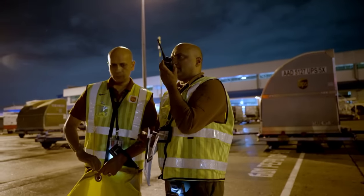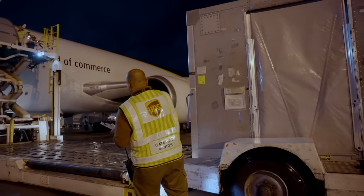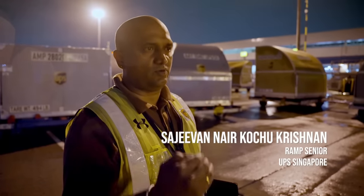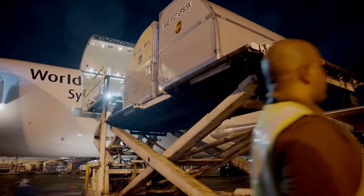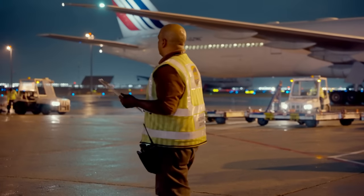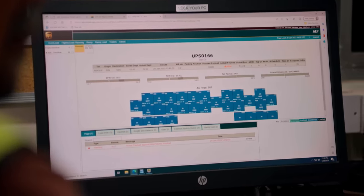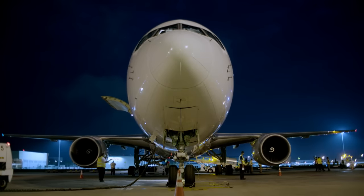Ramp supervisor Saj is in charge of making sure the containers are loaded correctly onto the aircraft and exactly on time. Today's departure is 21:45, so they have to complete loading by 15 minutes prior to pushback. Safety and speed must both be considered — that's the challenge. Whatever is loaded must tally exactly with a precise load plan, as coordinated with Mirza of the Gateway team back at the hub.